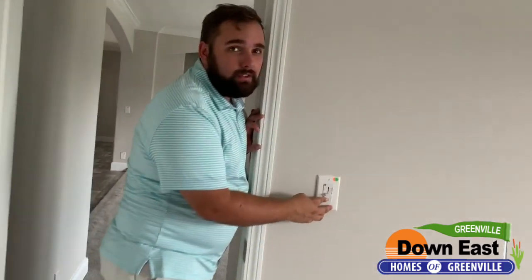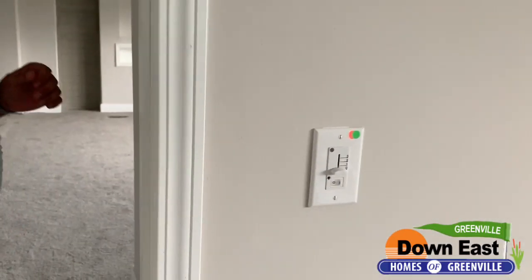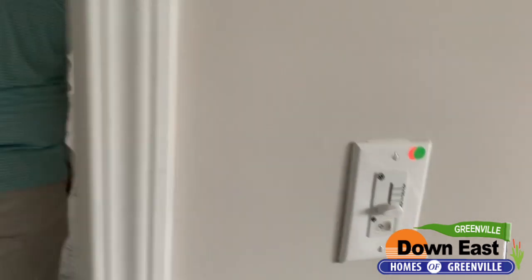I love this ceiling fan — I talk about it in all the houses that have it. There are no pull cords at all; it's completely controlled by the wall switch, which is really nice.